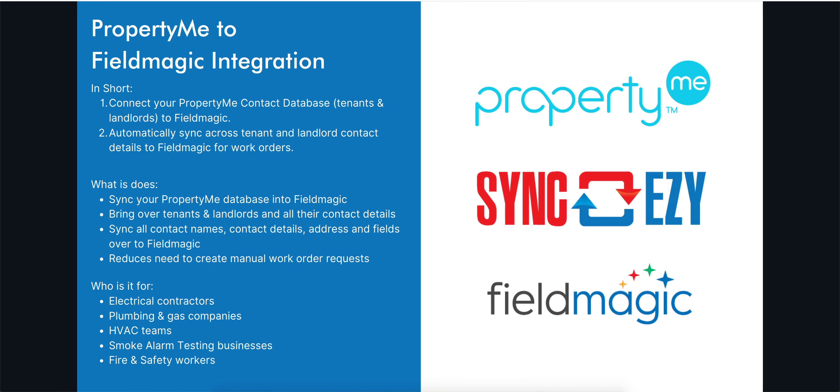Let me introduce you to the PropertyMe to FieldMagic integration by SyncEasy. If you're a contractor working with property managers, you're going to find this a game changer because your agent's PropertyMe account can get synced up with your FieldMagic account, and that will automatically sync across tenant and landlord contact details for you.